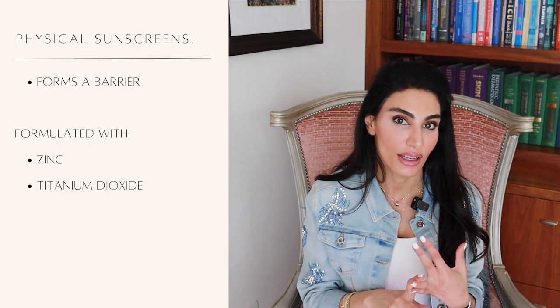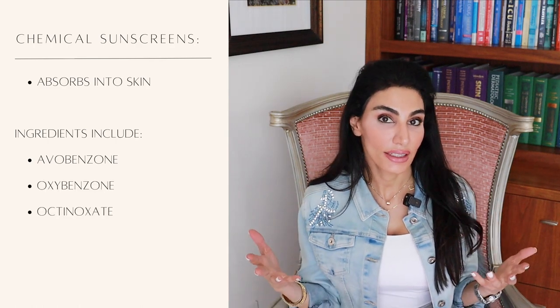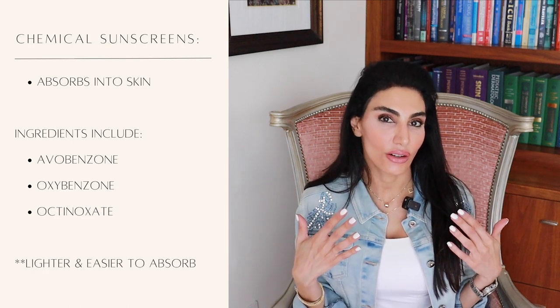Let's talk about the difference between chemical sunscreen and physical sunscreen. Physical sunscreens form a barrier, essentially blocking UV rays from reaching your skin. These are generally formulated with zinc and titanium dioxide. Chemical sunscreens have to be absorbed into the skin, and then they take the UV energy and convert it into heat, preventing it from affecting the skin. These ingredients include avobenzone, oxybenzone, and octinoxate.